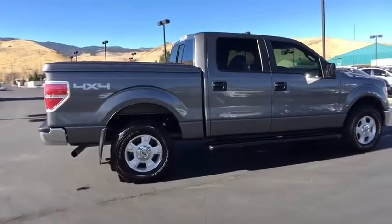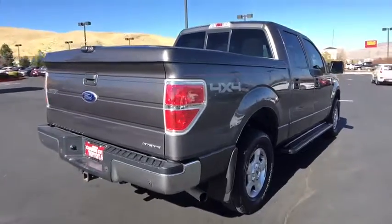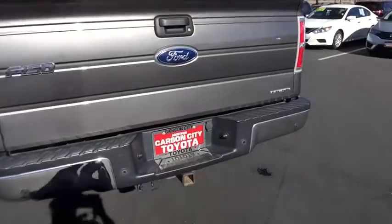Stability control. Traction control. Anti-lock braking system. Keyless entry. Adjustable steering wheel. Power steering. Aluminum wheels. Four-wheel drive. Cruise control.